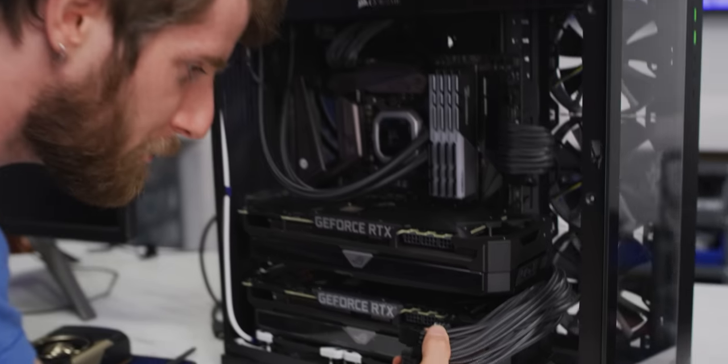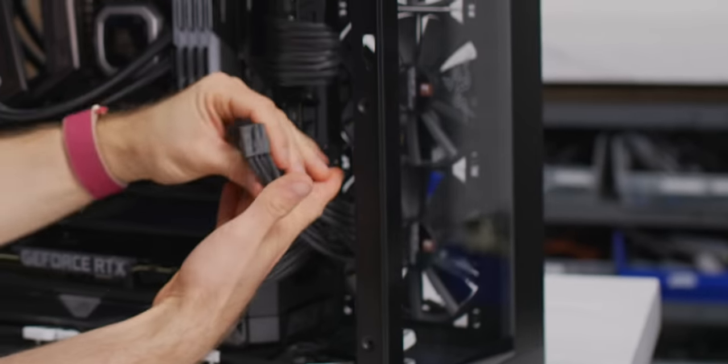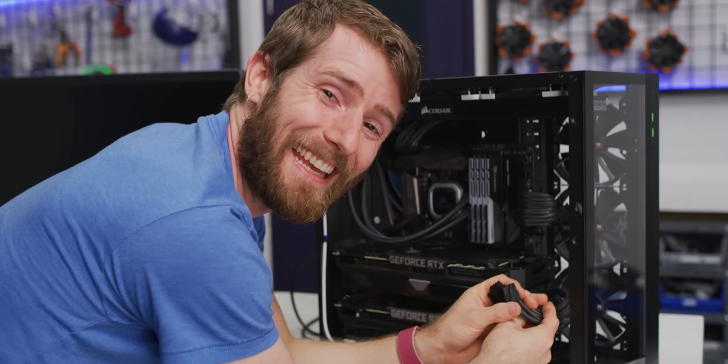We might have a slight problem. We've got four 8-pin connectors and that's not enough today. Each of these cards needs three 8-pin PCI Express connectors.